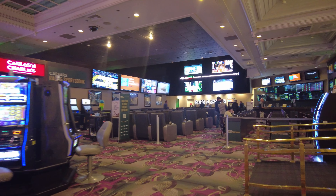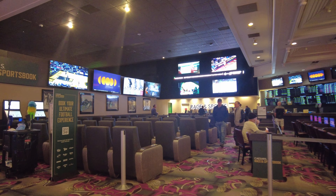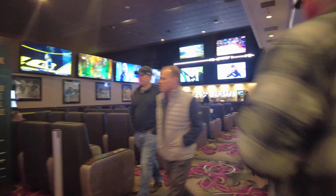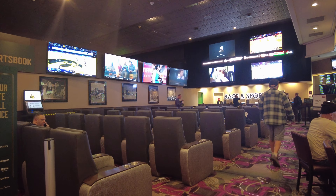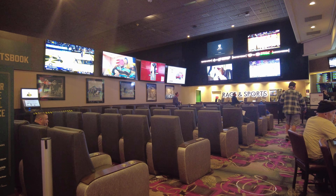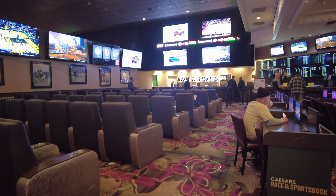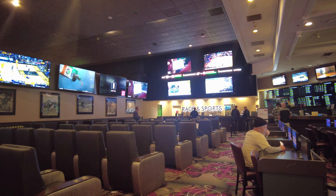Here's the sports book, or I should say the 747 — everybody please be seated so we can take off, buckle your seat belts. This is probably one of the most under-remodeled sports books in the whole area.